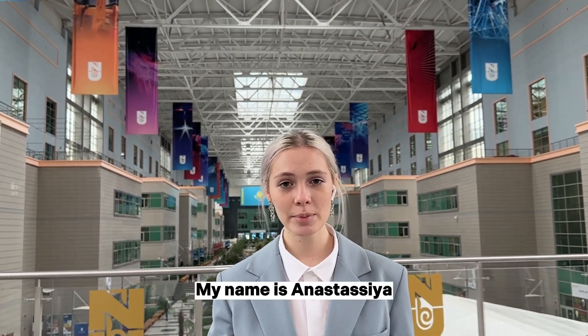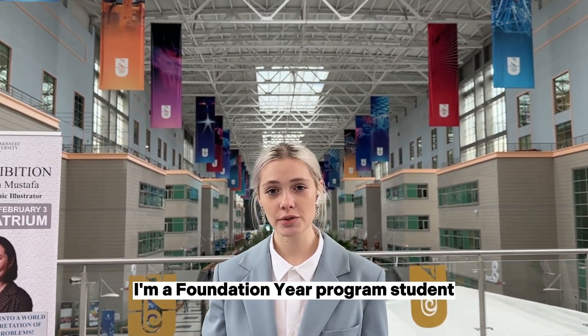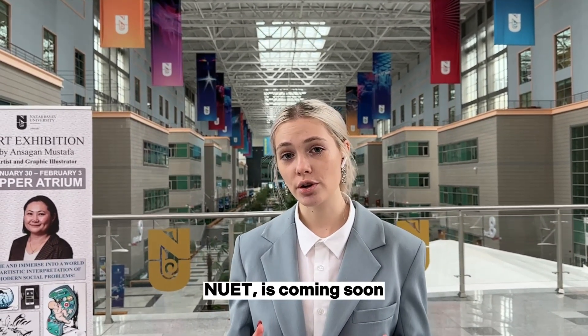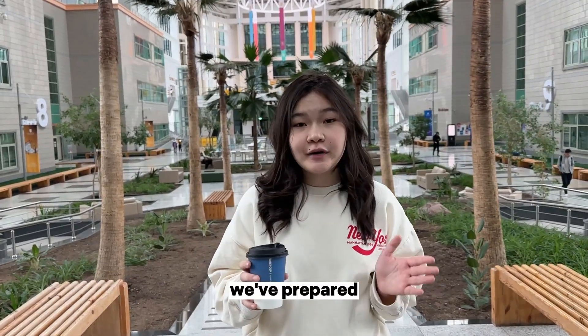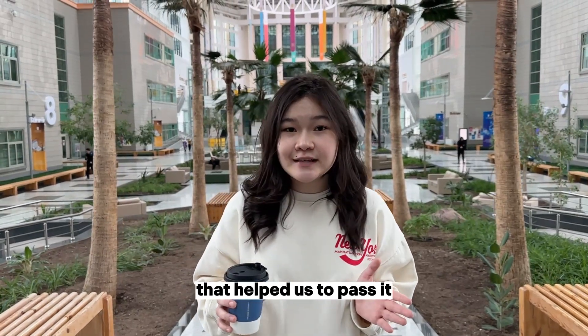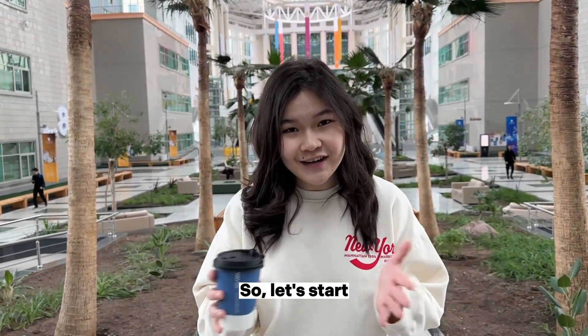Hello, dear applicants. My name is Anastasia. I'm a foundation year student at Nazarbayev University. The most important part of the application process is coming soon. How is your preparation? In this video, we've prepared some tips for NAIET that helped us to pass it and enroll at Nazarbayev University Foundation Year Program. Let's start!